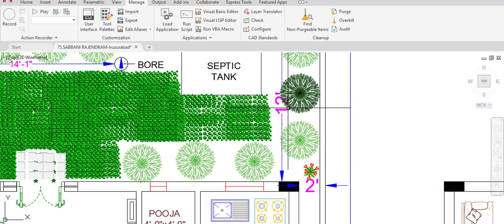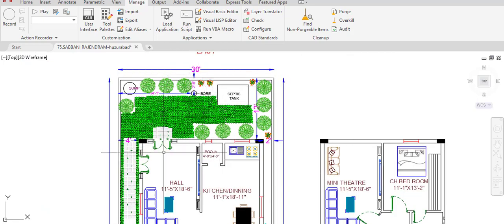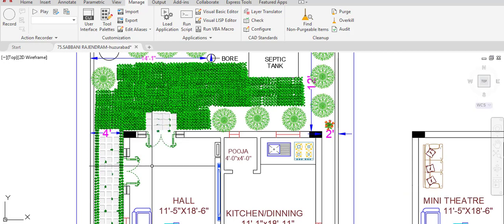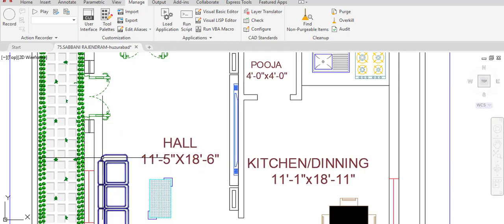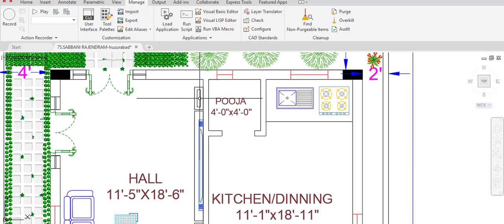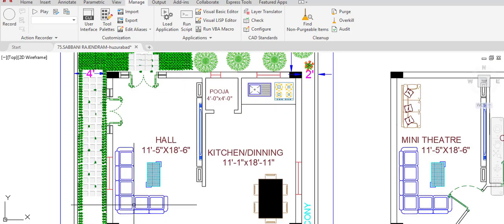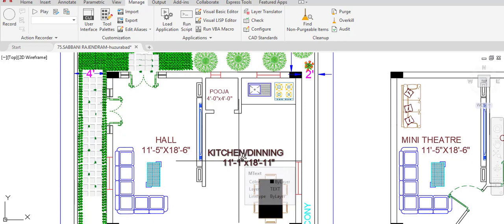A setback of 12 feet is given in the east direction. The main door is located in the east direction, with another door in the north direction. From the main door, we enter the main hall with dimensions of 11 feet 5 inches in the horizontal and 18 feet 6 inches in the vertical direction. The TV area and sofa sit-out place are provided in this hall.